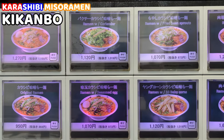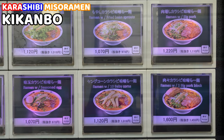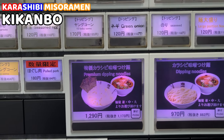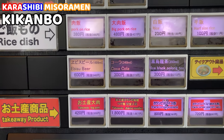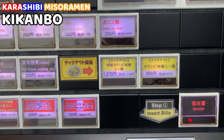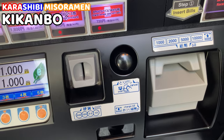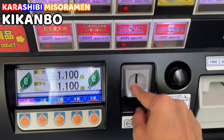These are the ramen options. They are based on karashibi miso ramen with some toppings. We can also order extra toppings such as extra pork, noodles, seasoned egg, etc. There are also some nice side dishes and drinks, and we can order takeaway and souvenirs. I'll order the premium ramen — Tokusei karashibi miso ramen today. At 1,270 yen, it's quite an expensive ramen, but I hope it's good and worth it.